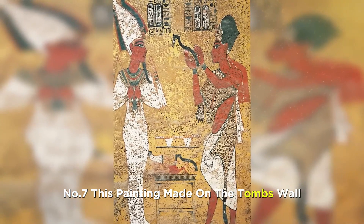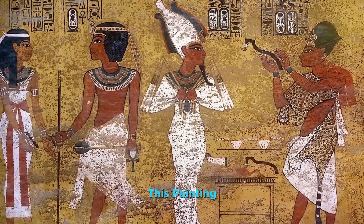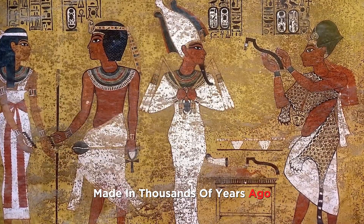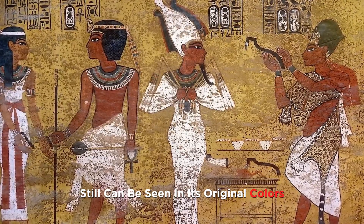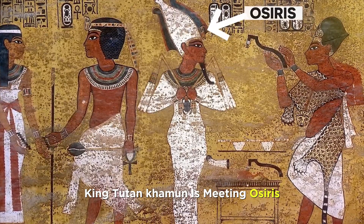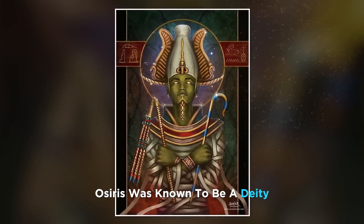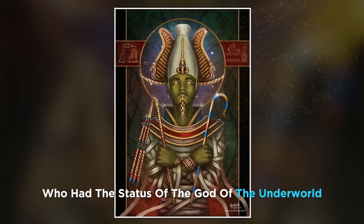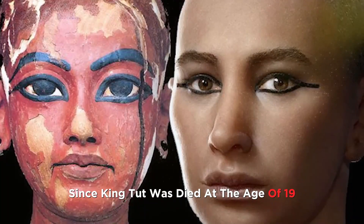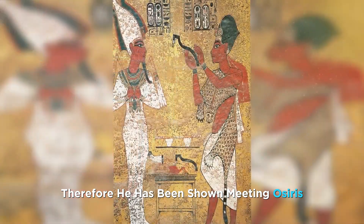Number 7. This painting made on the tomb's wall is no less than a treasure. Made thousands of years ago, it can still be seen in its original colors. In this painting, King Tutankhamun is meeting Osiris — a deity known as the god of the underworld. Since King Tut died at the age of 19, he has been shown meeting Osiris.